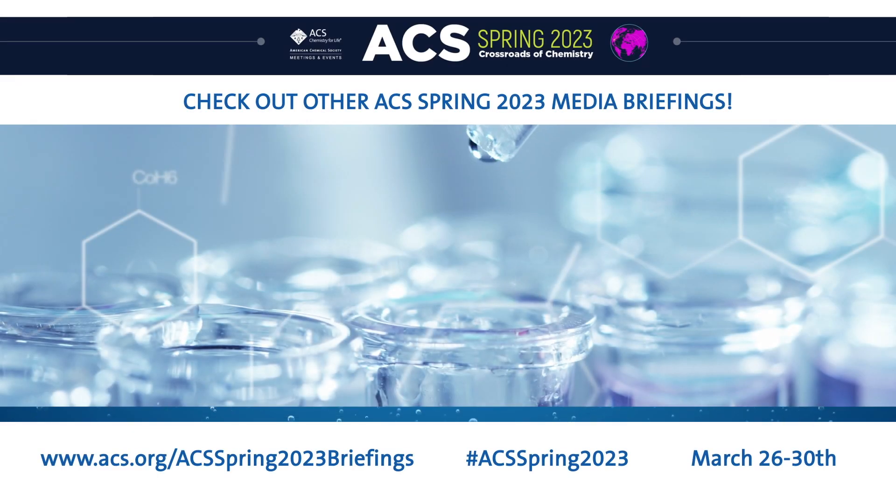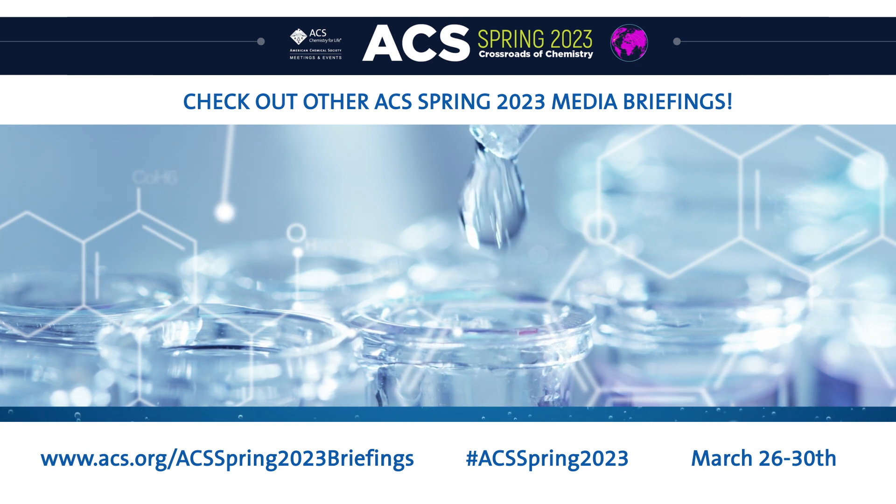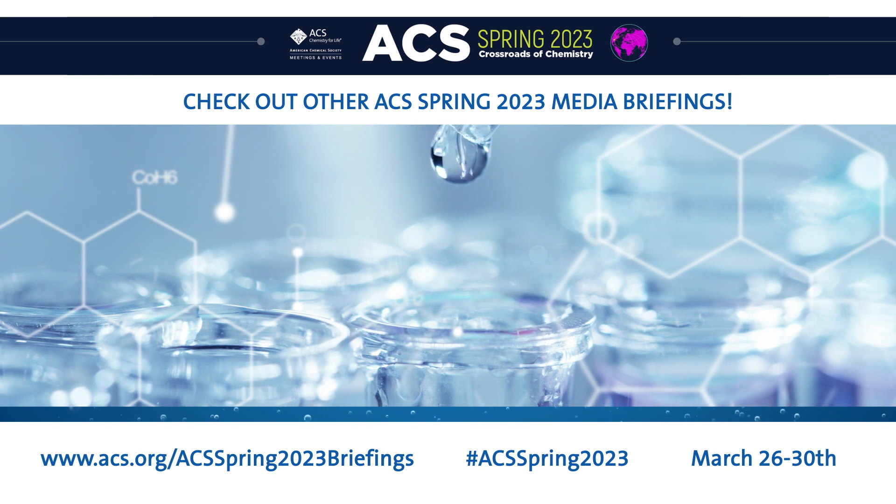Thank you, Michelle and Imani, for sharing your research with us. Thank you for this opportunity — we've enjoyed talking with you. Thank you so much. Be sure to check out our other media briefings for ACS Spring 2023, which will be posted throughout the meeting at www.acs.org/ACSSpring2023briefings.